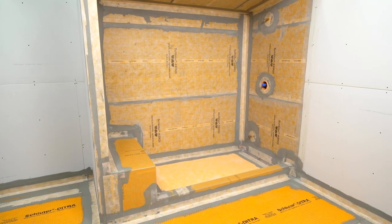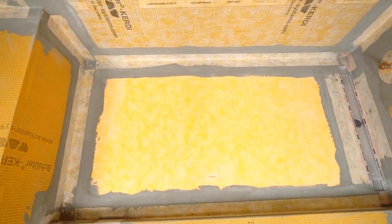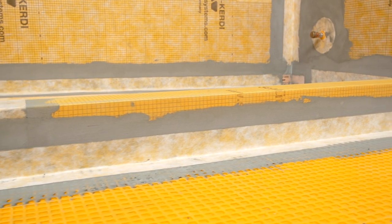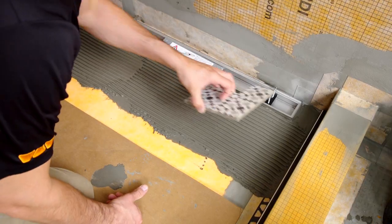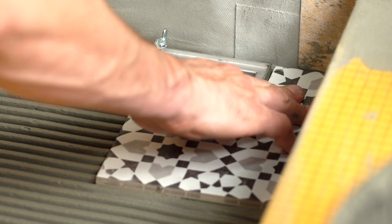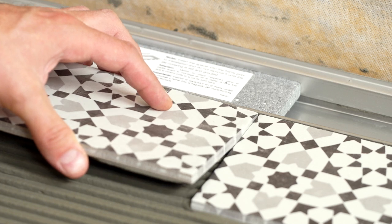Now that the steam shower is completely waterproof, moisture and vapor are unable to penetrate into the solid backing, so your structure is protected from the elements of the steam shower environment. All components of the Schluter shower system allow for the direct application of tile, so as soon as your assembly is enclosed and protected, tile can be set.